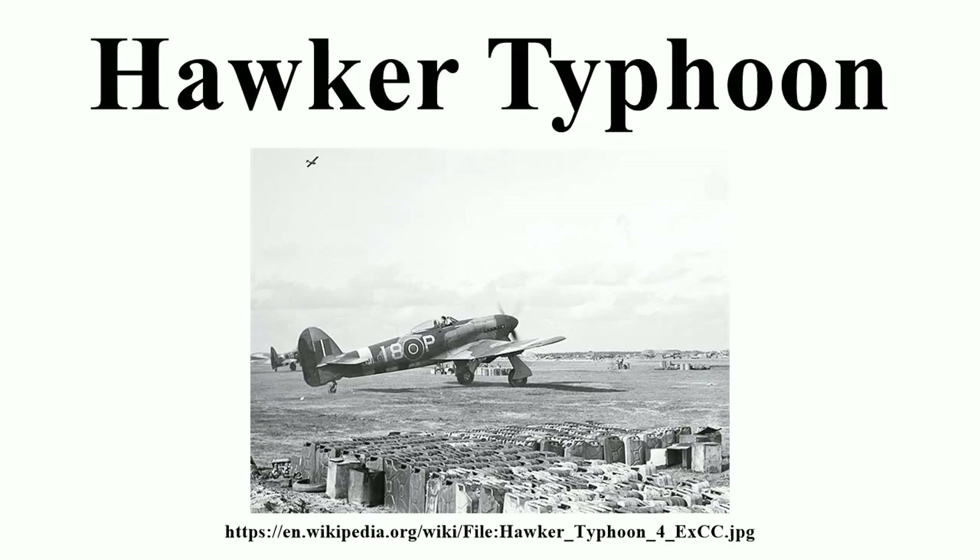From September 1943, Typhoons were also armed with four 60-pound RP-3 rockets under each wing. In October 1943, No. 181 Squadron made the first Typhoon rocket attacks. Although the rocket projectiles were inaccurate and took considerable skill to aim and allow for ballistic drop after firing, the sheer firepower of just one Typhoon was equivalent to a destroyer's broadside. By the end of 1943, 18 rocket-equipped Typhoon squadrons formed the basis of the RAF's 2nd Tactical Air Force ground-attack arm in Europe.